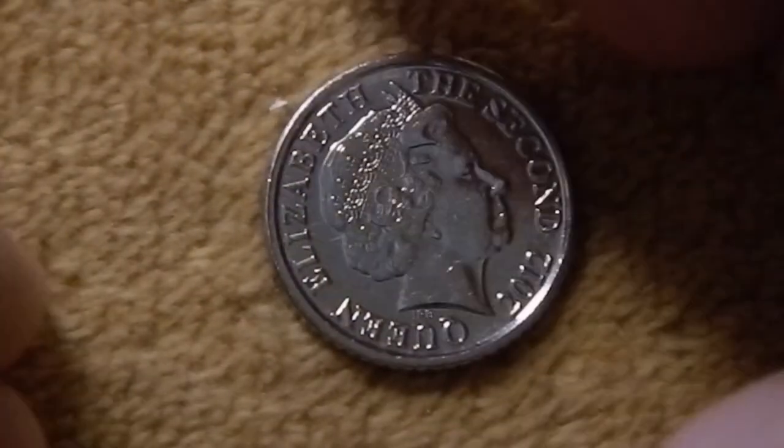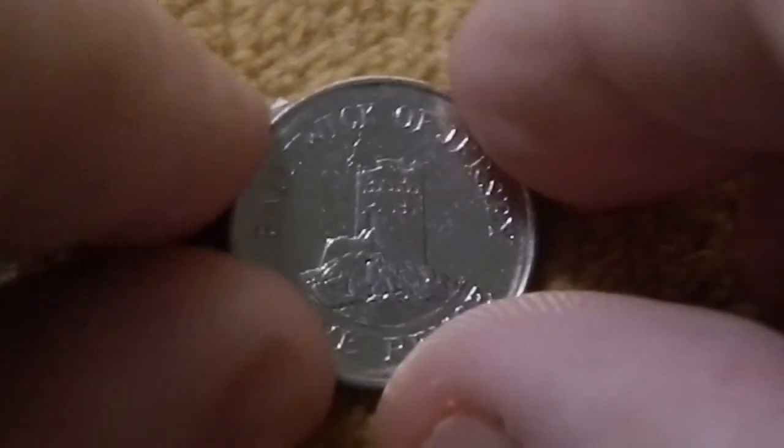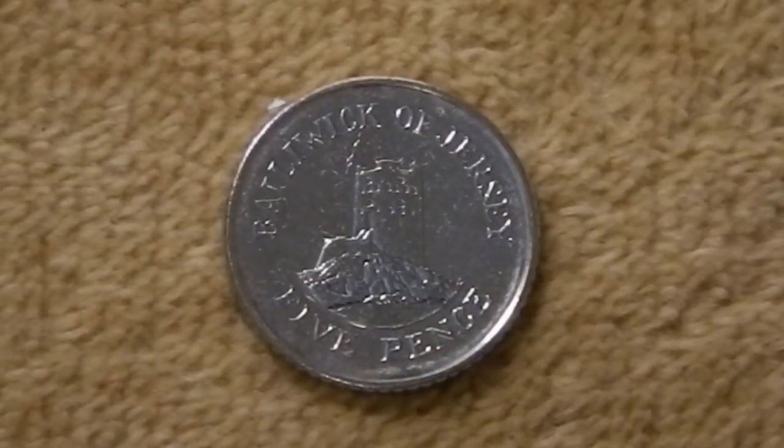Next is the 5p, again with basically the same obverse. The reverse features the Seymour Tower, which was the only square tower that was built in the 1880s along with all of those other round towers. This sits offshore on another tidal island which at low tide you can access, but otherwise it's isolated and defendable.